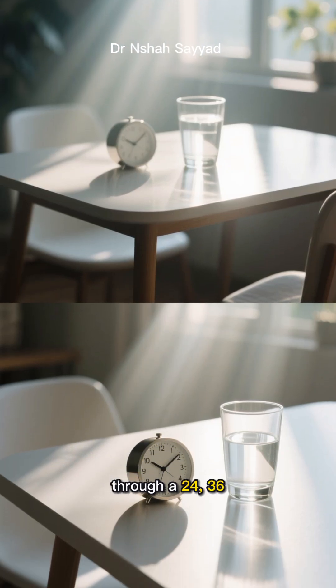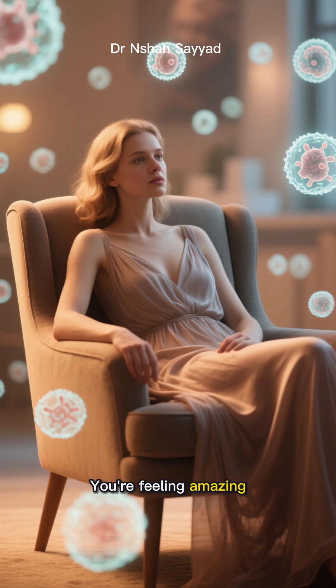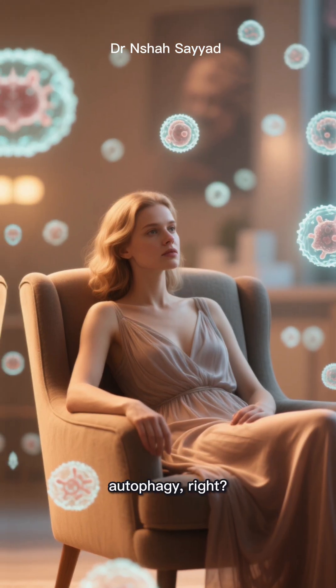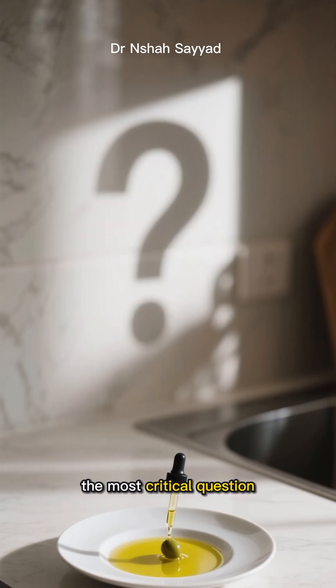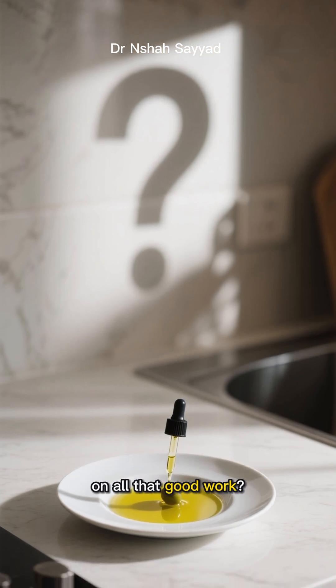So you've just powered through a 24-36, maybe even a 72-hour fast. You're feeling amazing, your body's been in full-on cleaning mode. We're talking autophagy — that cellular spring clean where your body gets rid of old, damaged cells. You've done the hard part. But now comes the most critical question: how do you break this fast without slamming the brakes on all that good work?